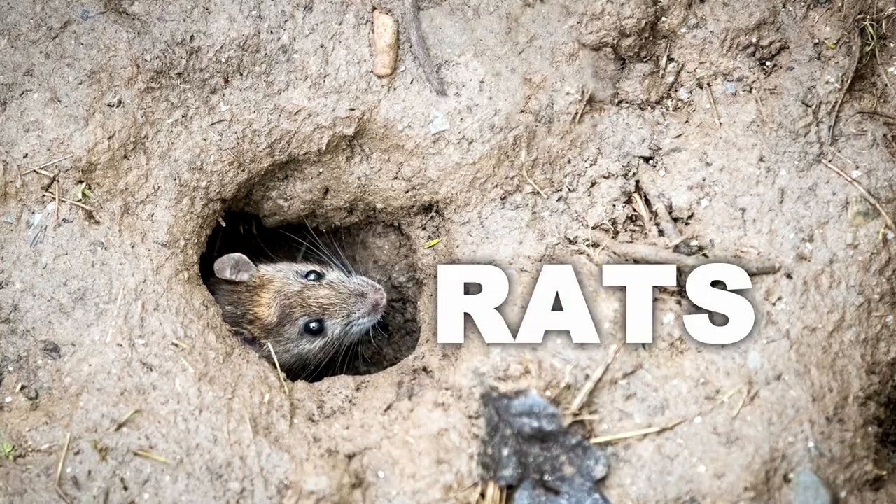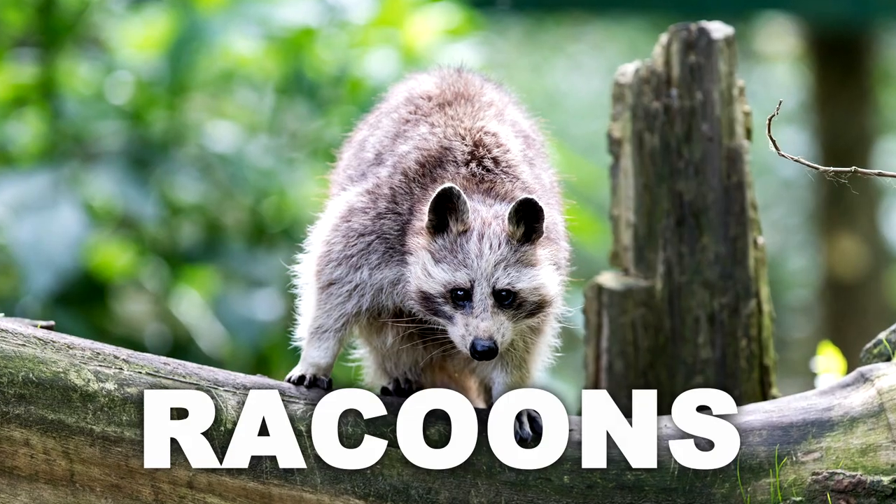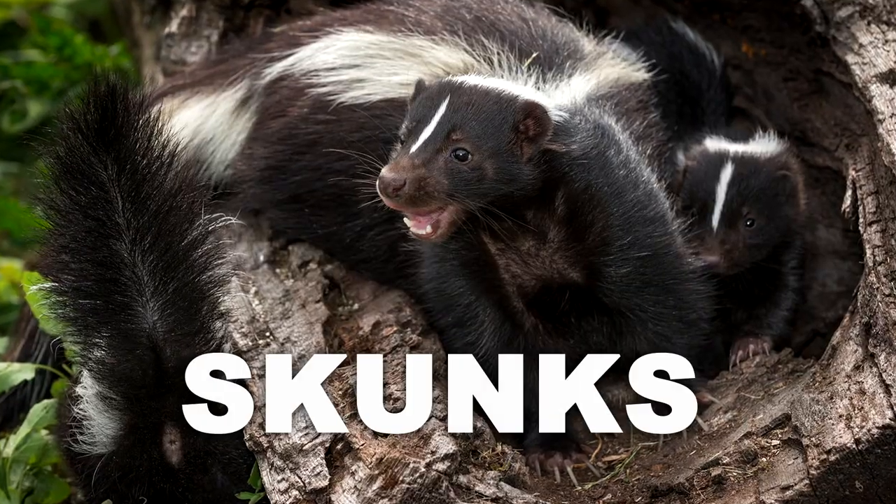They are rats and mice, possums, raccoons, chipmunks, skunks, and otters.